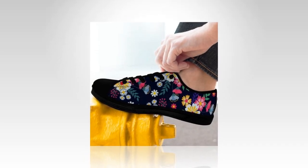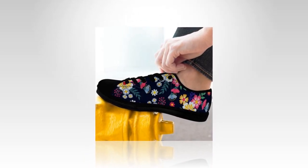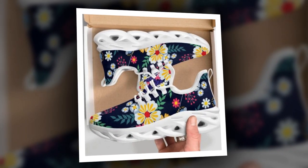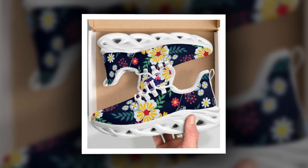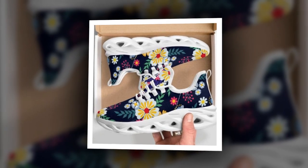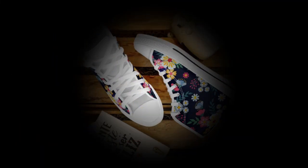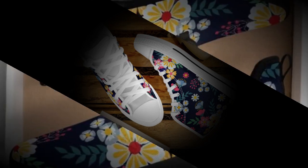Hey everyone, welcome back to our channel. Today we're diving into something every woman needs: a great pair of shoes for work that's comfortable, stylish, and just makes you feel good. Leather shoes are always a classic choice for the office, but sneakers are essential for modern life — whether you're running between meetings, standing on your feet all day, or just need something versatile.